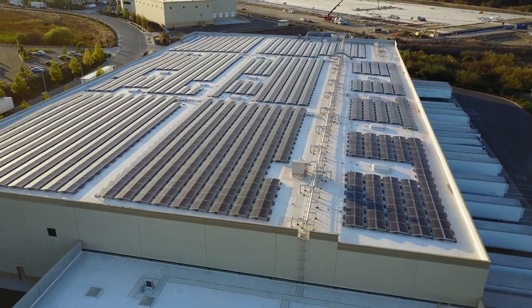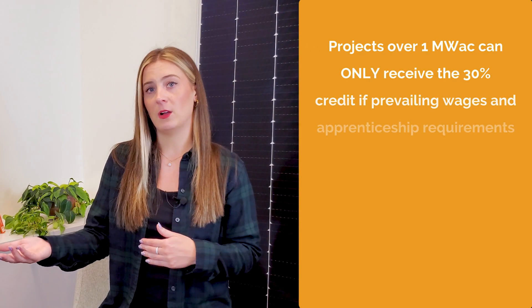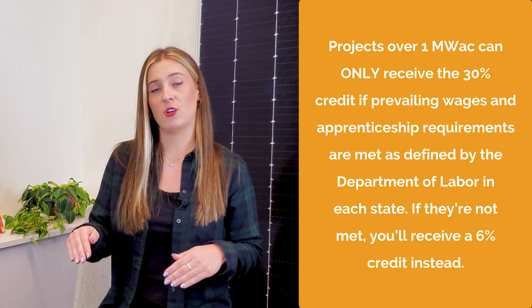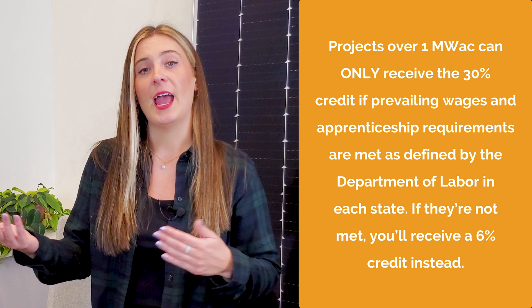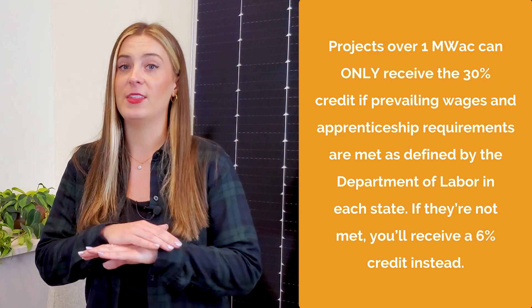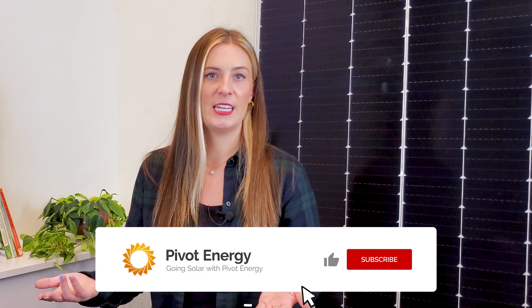It's also worth noting that incentives are calculated based on the size of the commercial solar project and whether or not specific labor requirements are met. For example, projects over one megawatt AC can only receive the 30% credit if prevailing wages and apprenticeship requirements are met as defined by the Department of Labor in each state. If they're not met, you will receive a 6% credit instead. Working with an experienced solar developer like Pivot can get rid of the guessing game. We'll keep you updated if anything changes with the ITC eligibility, so make sure to subscribe and hit the bell to stay up to date.